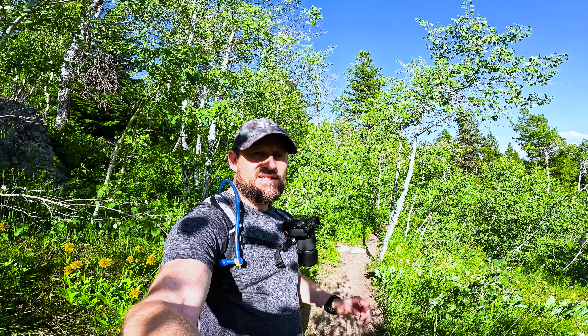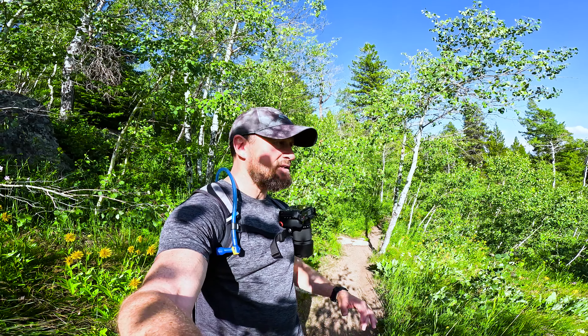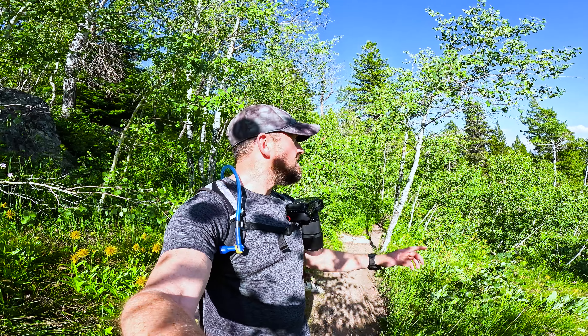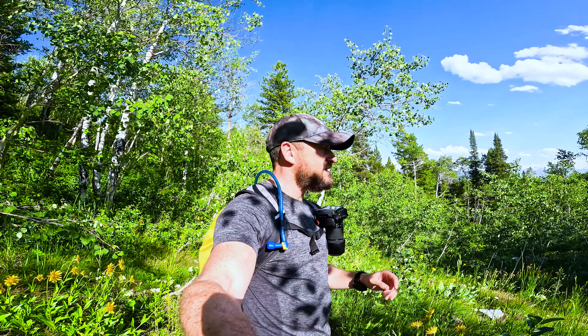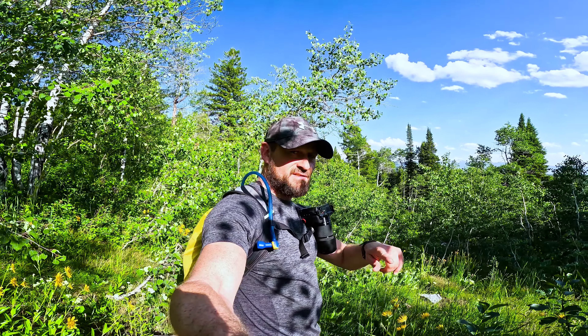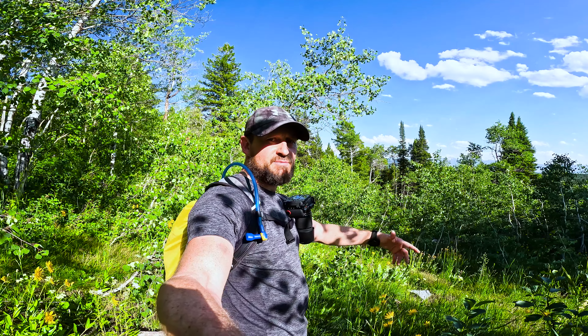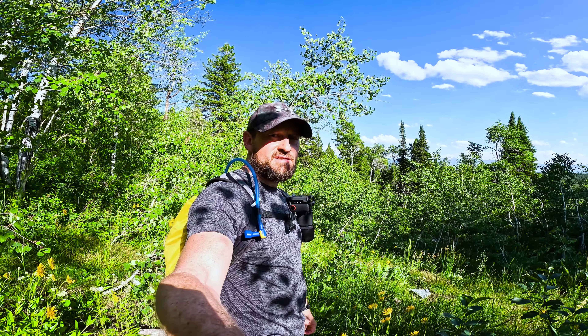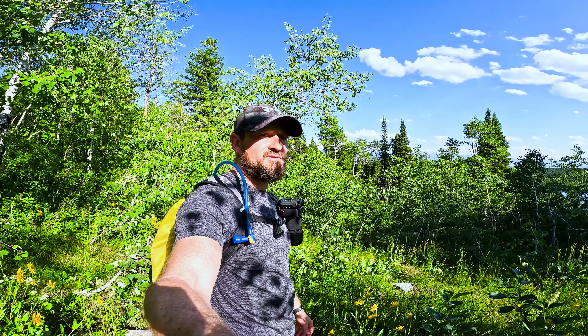I want to share an interesting little fact I learnt while exploring the national parks. I am currently in a grove of aspen trees. What I've learnt is that these are actually all one tree — the root system is all connected underground and new trees sprout up from those root systems from the original parent tree. Really interesting.